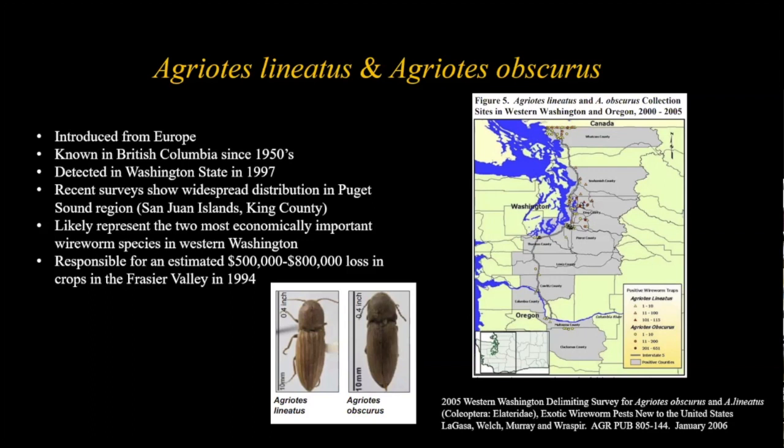A little backstory on these two species: they are introduced from Europe, like many of our pests. They were known to be in British Columbia since about the 1950s and were first detected in Washington State in 1997. Surveys along the I-5 corridor show they've spread throughout western Washington - detected in the San Juan Islands, King County, Whatcom County, Skagit, Snohomish, and all the way down into Oregon. One estimate for the Fraser Valley in BC put losses at $500,000 to $800,000 in crops in 1994 alone.